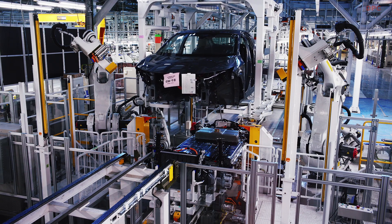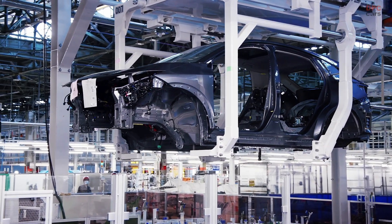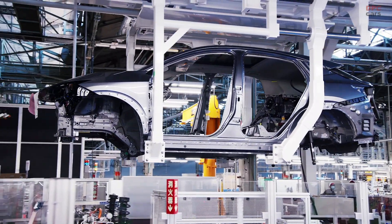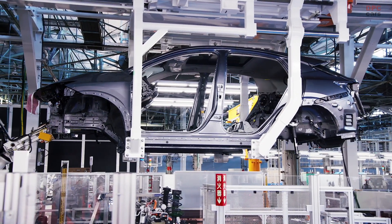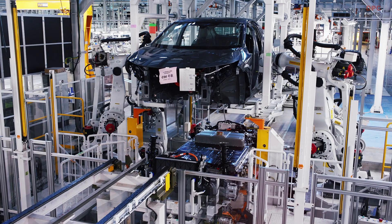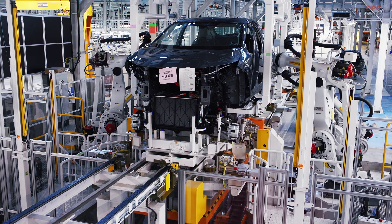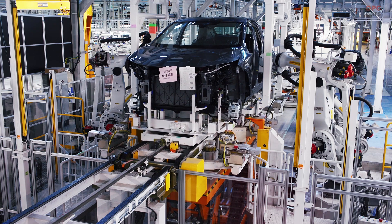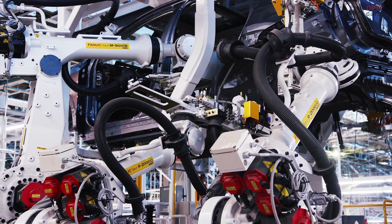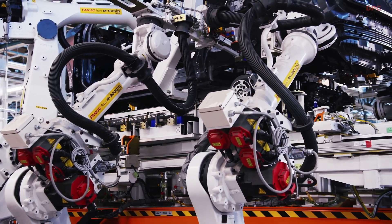We developed a front thin battery which enables a lower center of gravity, creating better ride and handling performance, and a beautiful flat floor that allows a roomier cabin space. For charging, we introduced a new water-cooled battery temperature control system which keeps the best battery performance even at high or low temperatures. You can recover 375 kilometers of range in just 30 minutes using a high-power charger.